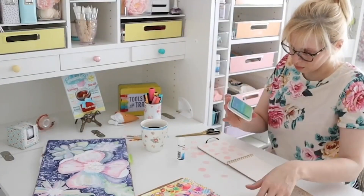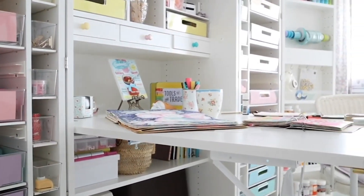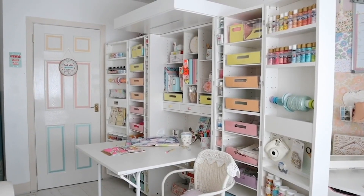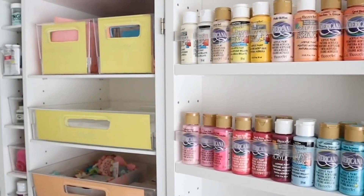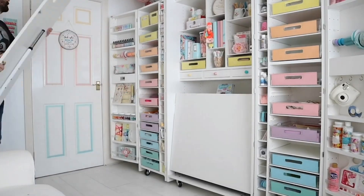Not only is the unit itself very sleek and functional, but when the supplies are all in the unit it is an absolute dream to look at. There's nothing better than having your favorite craft supplies on display so that you can look at them and just feel pure joy.